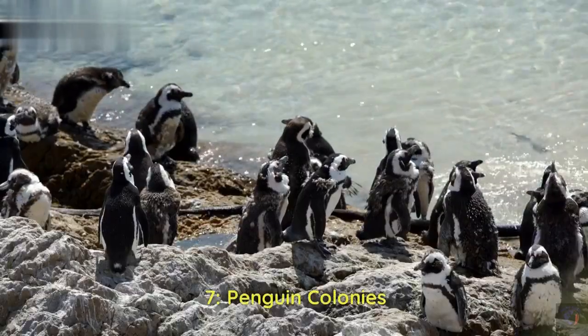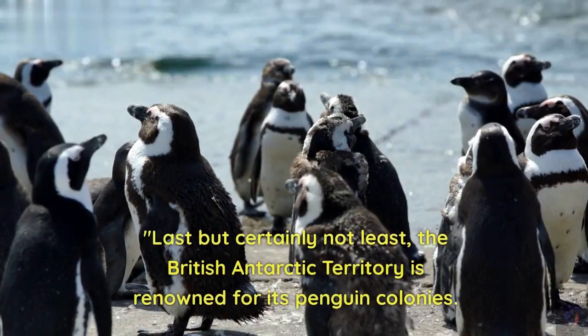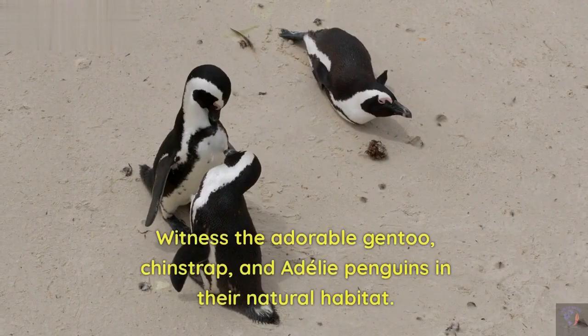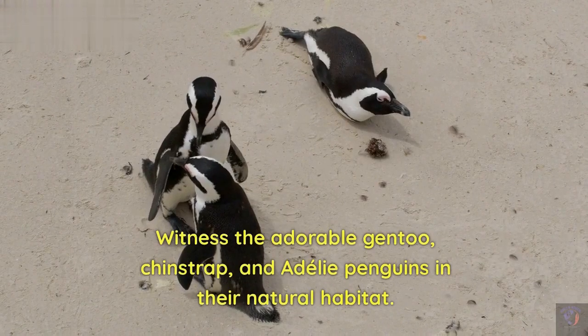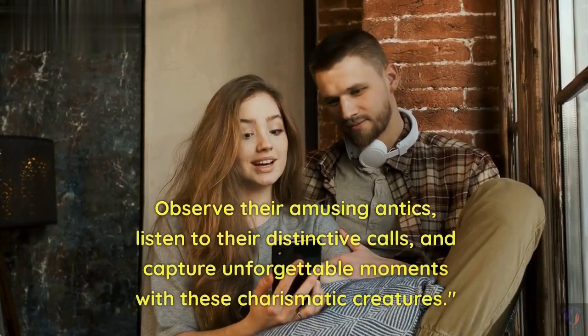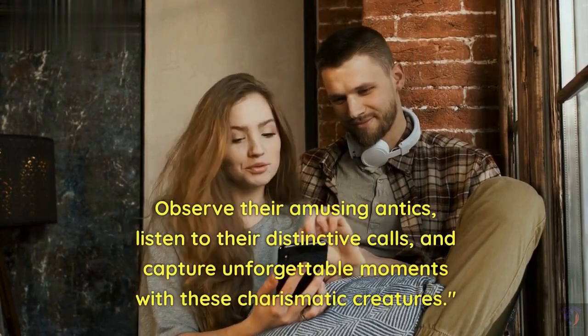7. Penguin Colonies. Last but certainly not least, the British Antarctic Territory is renowned for its penguin colonies. Witness the adorable Gentoo, Chinstrap, and Adélie penguins in their natural habitat. Observe their amusing antics, listen to their distinctive calls, and capture unforgettable moments with these charismatic creatures.